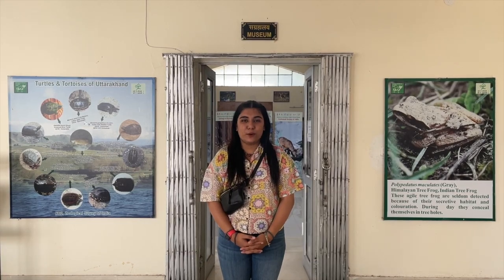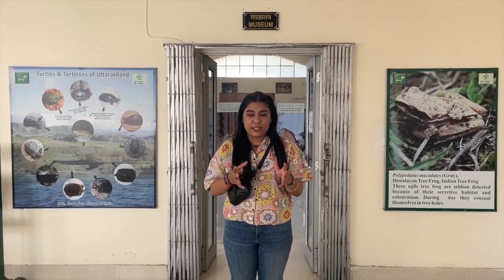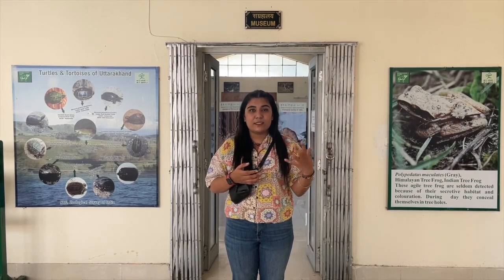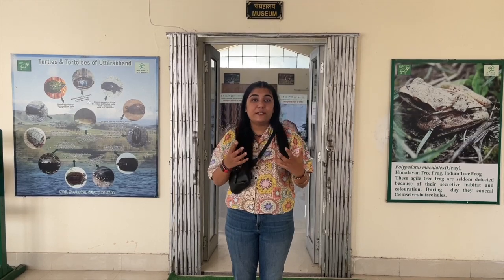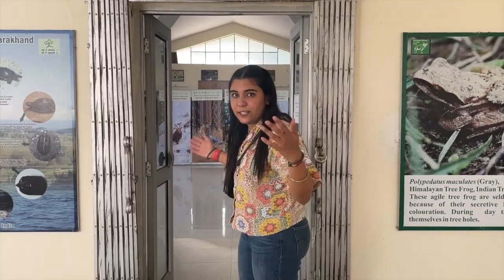Namaste and welcome to our blog. Today we are going to be viewing the museum established by the Anthropological Survey of India in Dehradun. As we all know, anthropology deals with the study of living subjects and how they have evolved over a period of time. Inside we can see there are a lot of animals, a lot of species of different living creatures and their existence has been portrayed. So we will be taking you along this journey.